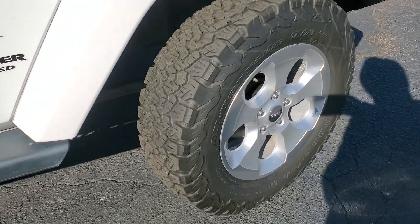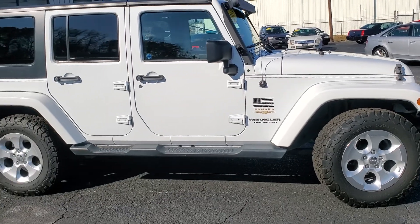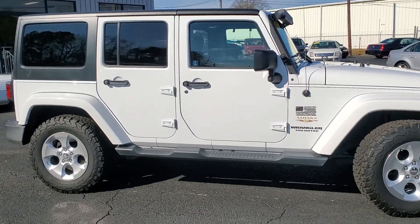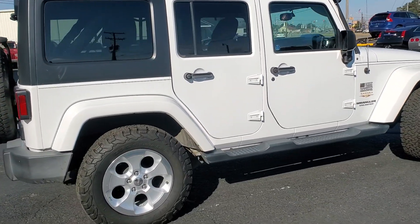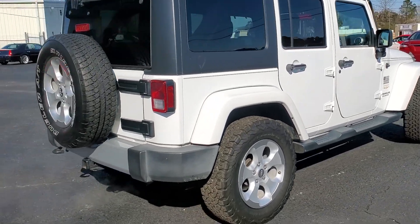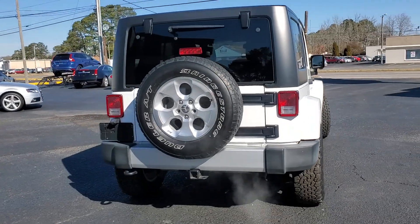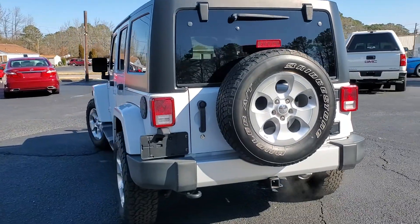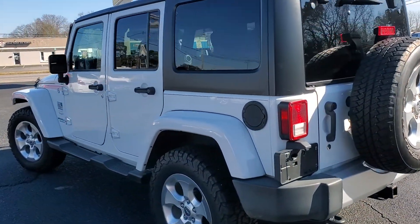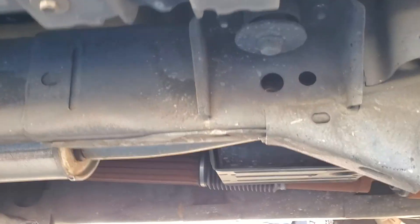It's got a great set of BF Goodrich all-terrain tires on it. Another cool thing is the suspension and wheels are all stock, and we can change that if you decide you want a little bit of a lift or a lot of lift, a little bit of tire or a lot of tire — we can help you customize this Jeep if that's what you're going for. This is again a 2015 Jeep Wrangler Unlimited Sahara, four-door hardtop, with fixed running boards, and again a rust-free vehicle.